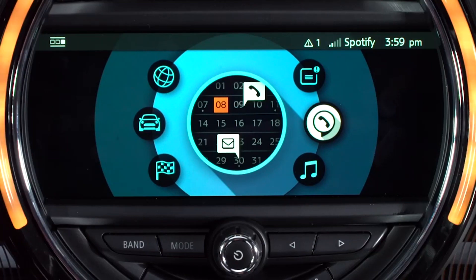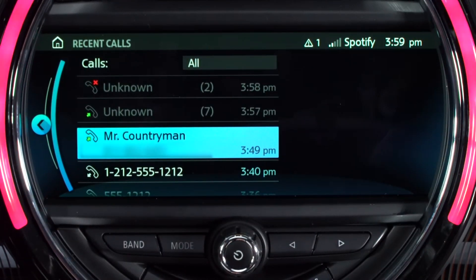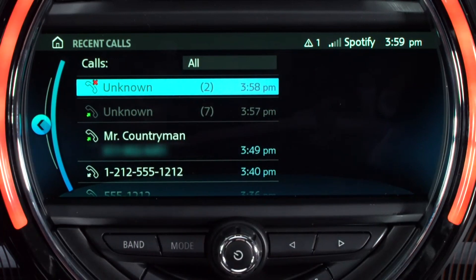Your Mini also stores your last 20 incoming, outgoing, and missed calls for easy reference. To access these, select Recent Calls from the Communication menu. You can call one of these numbers simply by selecting it from the list.